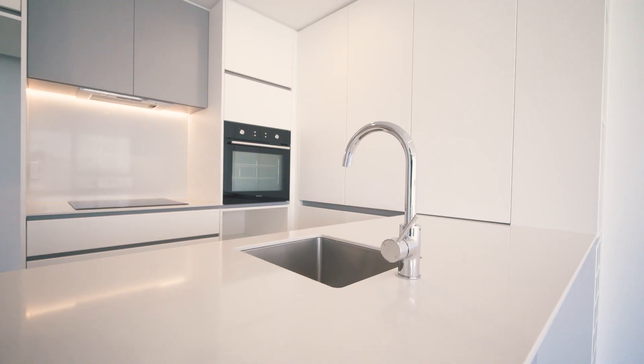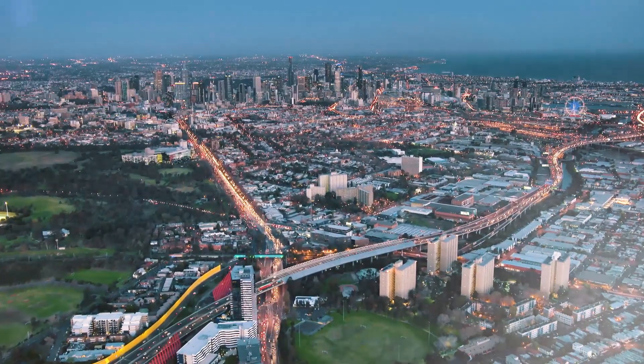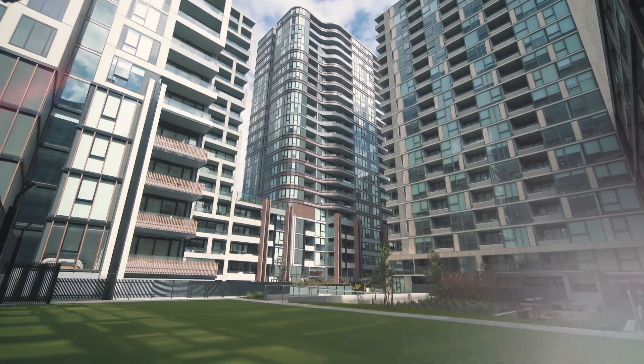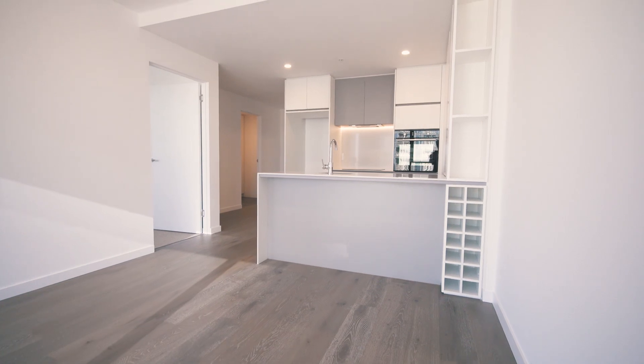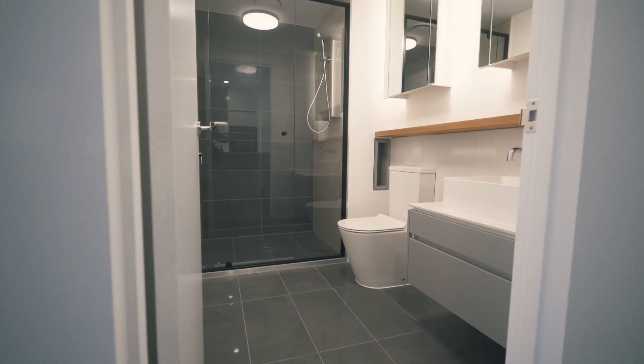Come on in and let us show you our one-bedroom apartments at Focus on Mason in Moonee Ponds. Brand new and ready to move in, these apartments have plenty of style at a surprisingly affordable price.